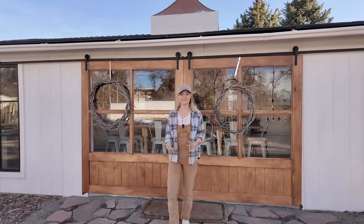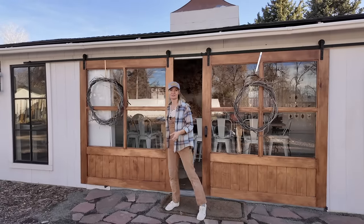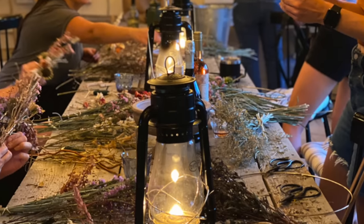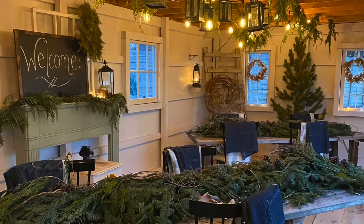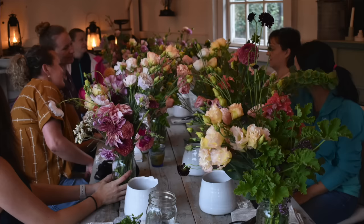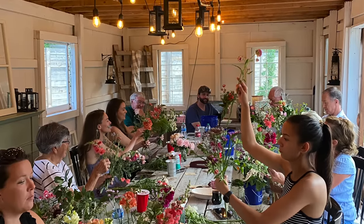Finding doors this width was really hard and also really expensive. What we had to do was cut what used to be two of the horse barn stalls and combine them into one big open door because we have workshops and events in the space. In the summertime I can throw these doors open and we can still have a nice view of the field, but in the winter for wreath classes we can keep them closed and it helps hold the heat in. The barn is not insulated, so heat and cooling is always an issue.